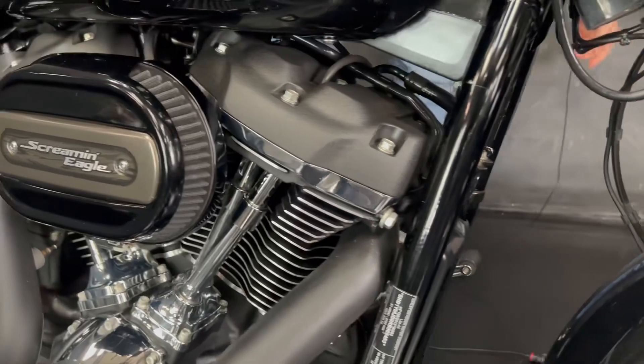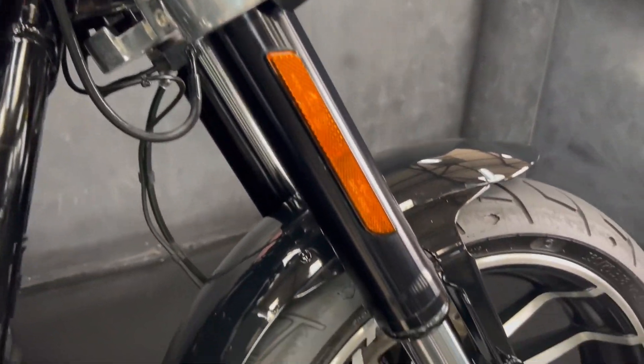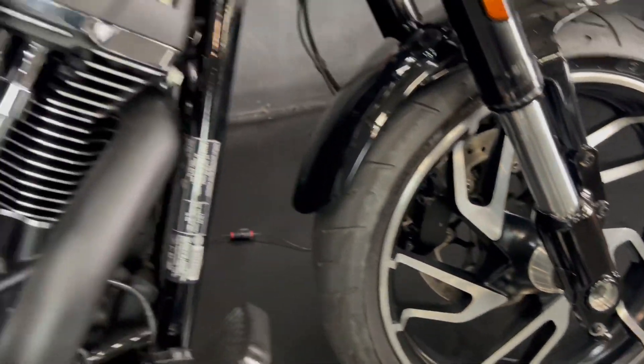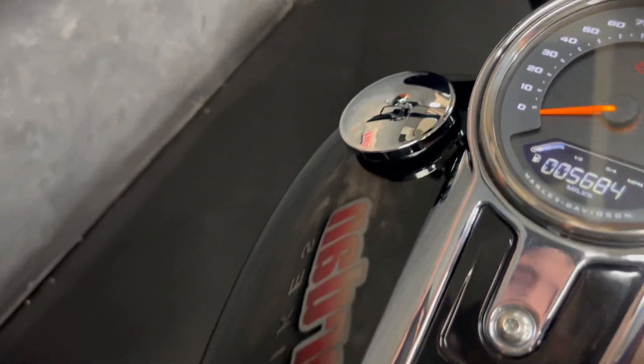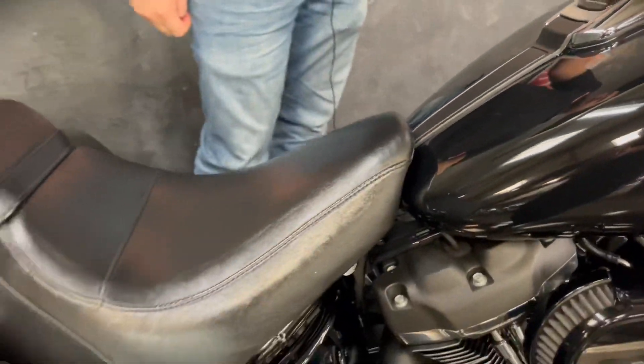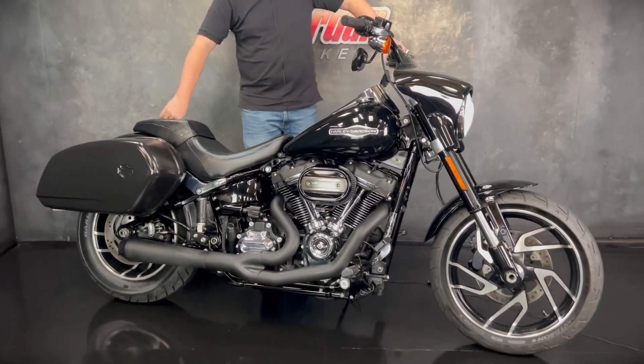They've got the upside-down forks on there as well, so they handle pretty good. And they're just an absolute beast of a bike. Keyless ignition, ABS, a little digital display there with your fuel gauge on. And you also get cruise control as standard on these as well, so they are a proper good mile muncher.